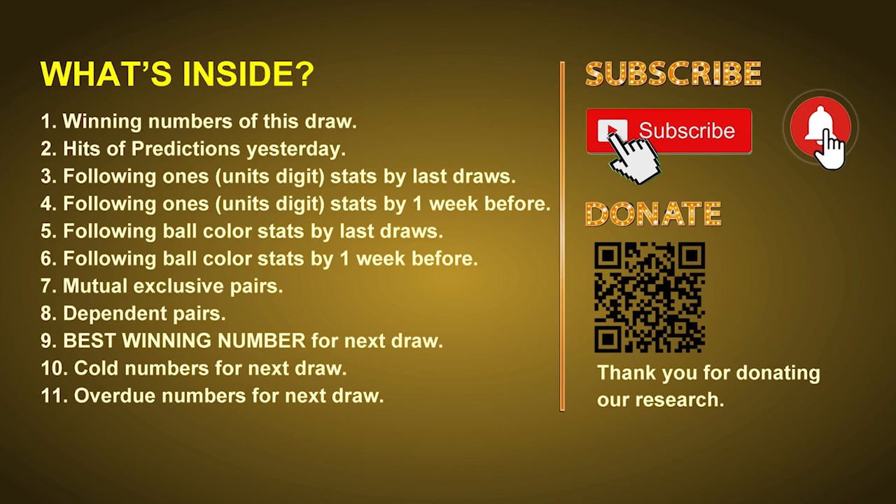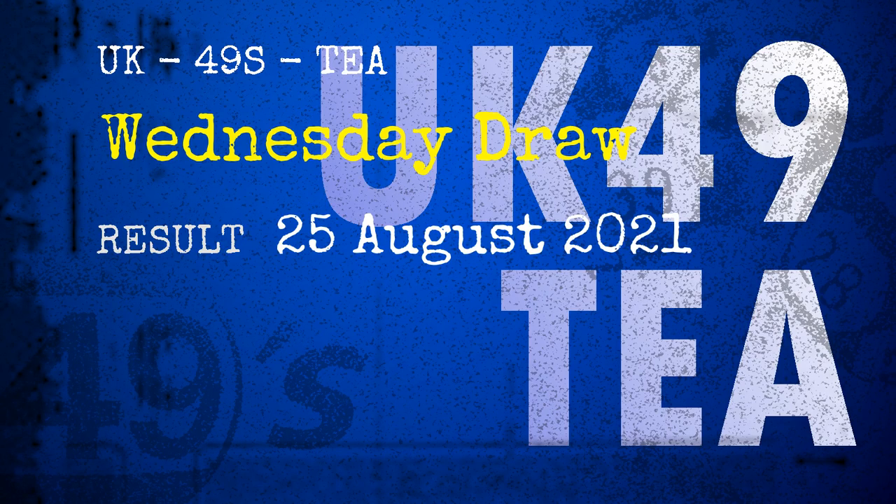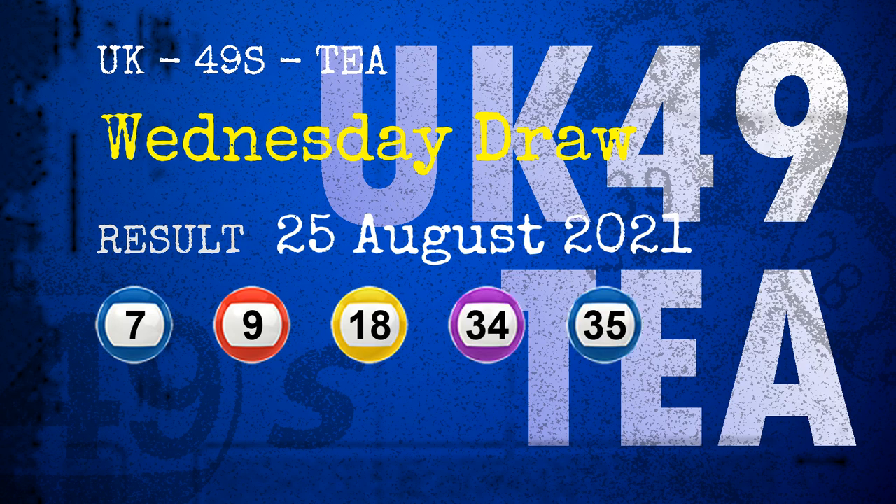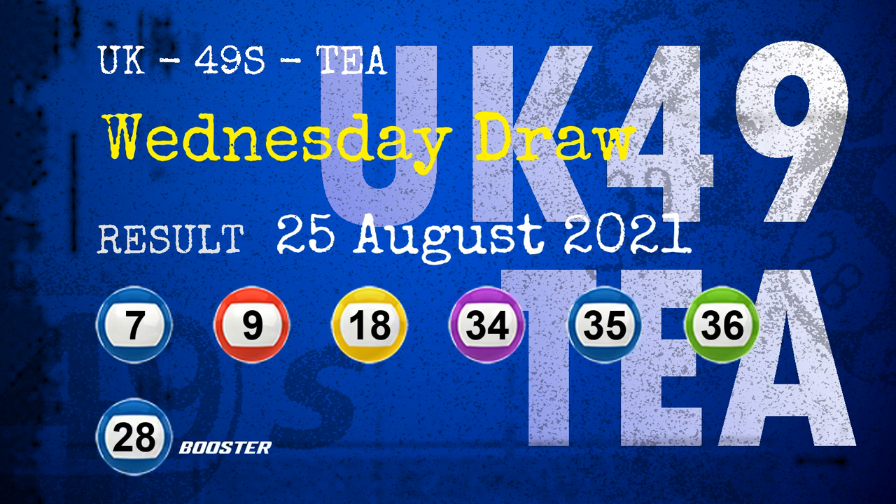The winning numbers of Wednesday, August 25th, 2021 are 07, 09, 18, 34, 35, 36, and the booster number is 28.